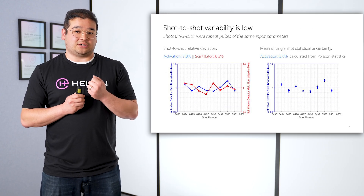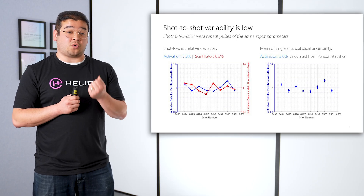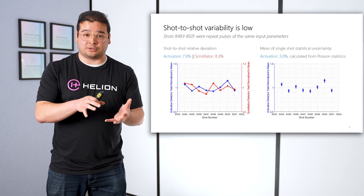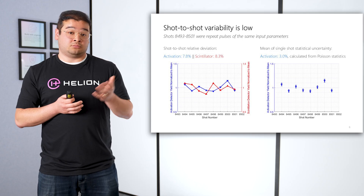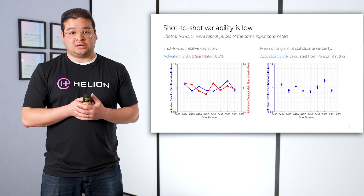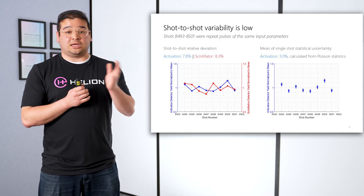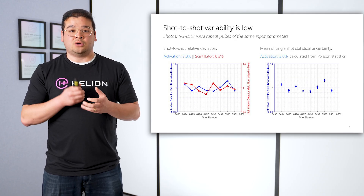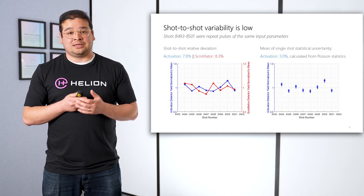One of the things that's important for our systems is to verify shot-to-shot variability, and we see that it's quite low. On the left, we've done multiple shots with the same input parameters and we see: does this machine with the same inputs produce the same outputs? What we see is the variability is about 8% with both of these detectors. This means that the variability in our signal, as well as the variability in the machine performance, is quite low. Looking at just the detectors and applying Poisson statistics, we see that in an individual shot we expect 3% statistical uncertainty inside the detectors.